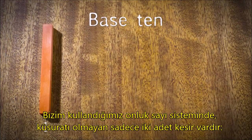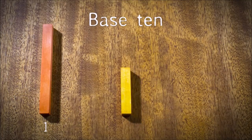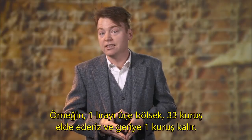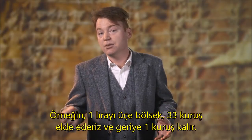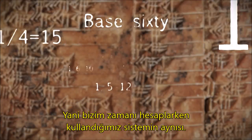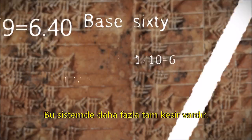We count in base 10, which only has two exact fractions: one half, which is 0.5, and one fifth, which is 0.2. That's problematic if you want to divide. For example, one dollar divided by three is 33 cents with one cent left over. The Babylonians counted in base 60, the same system that we use for telling time. This has many more exact fractions.